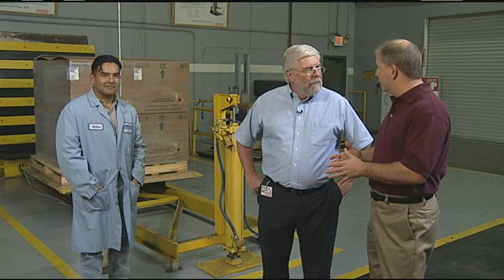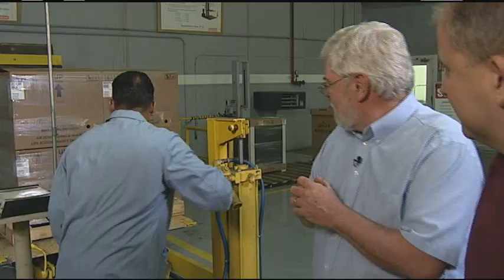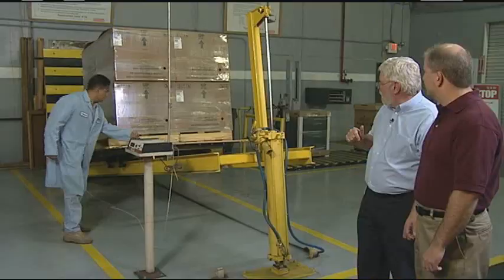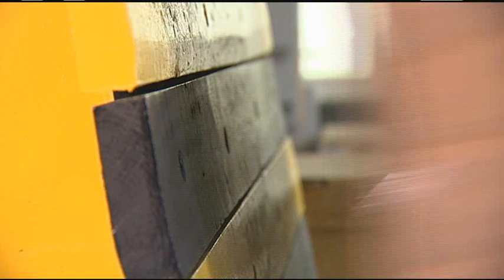From the looks of the boxes behind us, this is another shipping test. Back behind me is our incline impact test. What you'll actually see is an impact at about four miles an hour. Wow, that's pretty hard — that's people's reactions when they see this test.